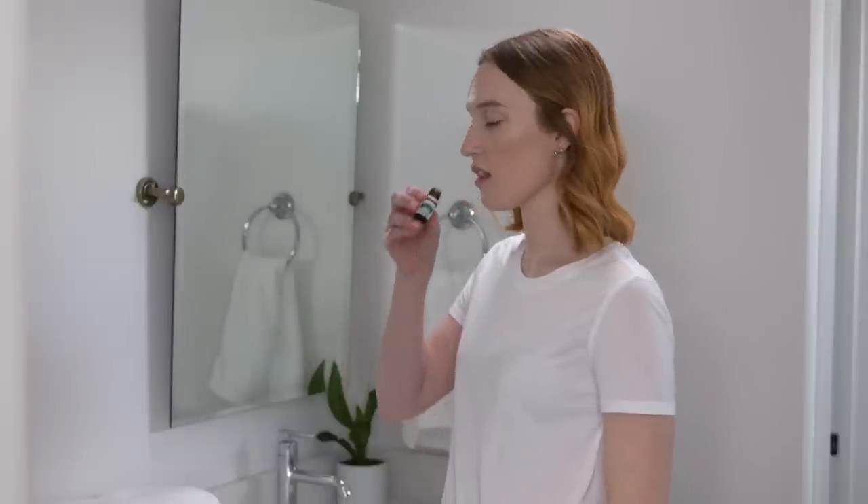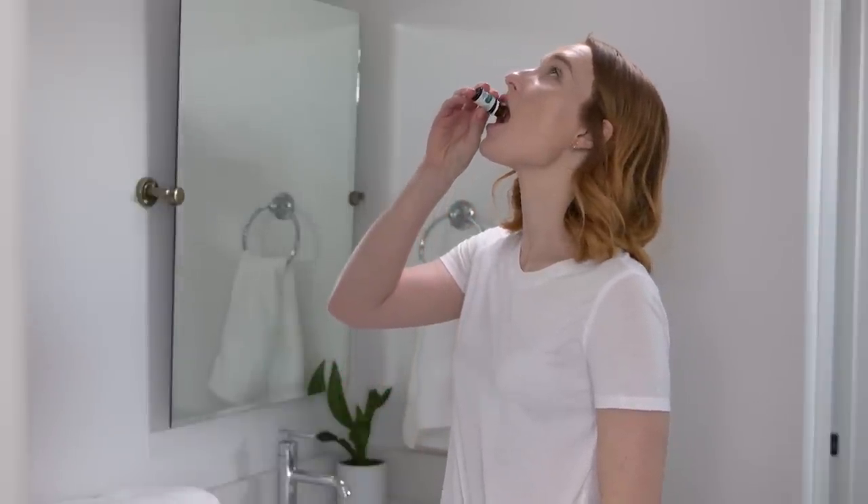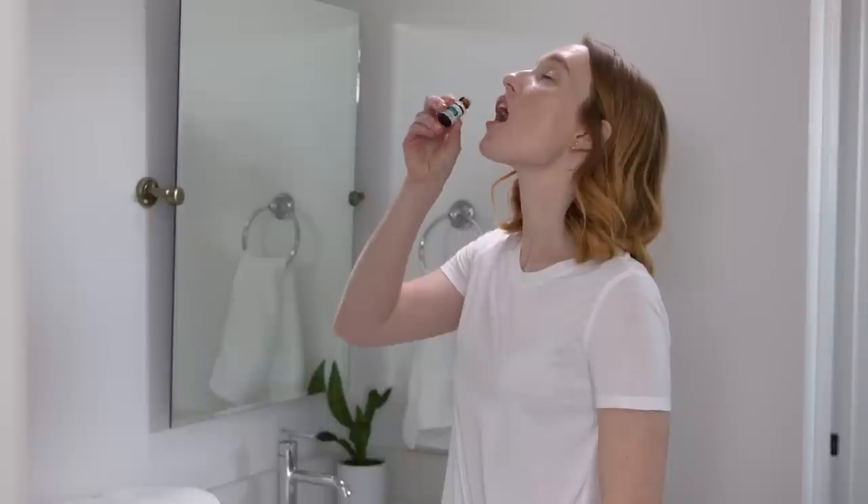Keep it fresh. Need better breath in a pinch? Drop peppermint vitality onto your tongue for on-the-go fresh breath.